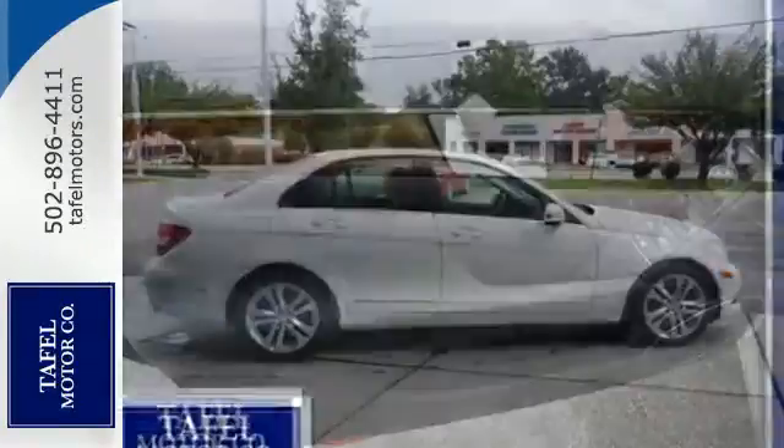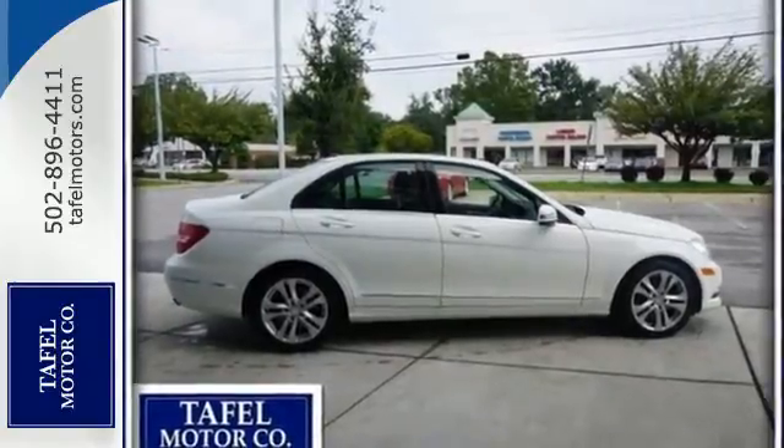The biggest giveaway to what makes this vehicle great, however, is your expression while you drive it.